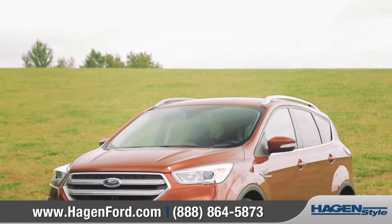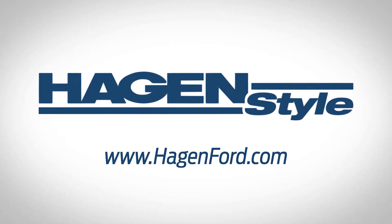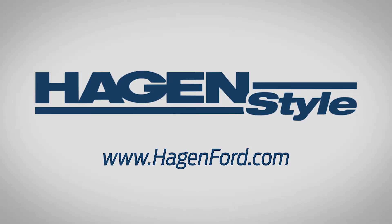So come down and see us and check out the 2017 Ford Escape.